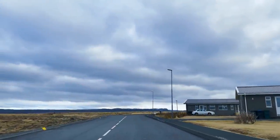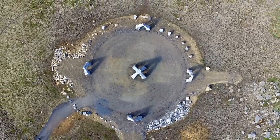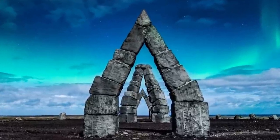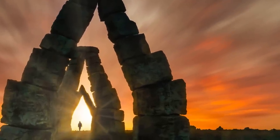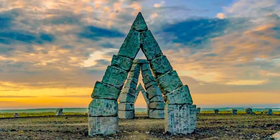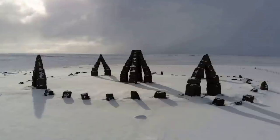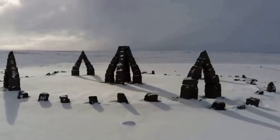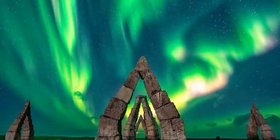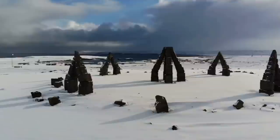The Arctic Henge in Raufarhöfn, Iceland, looks for all the world like it's been standing in position since the dawn of humanity — that's how it's supposed to look. In reality, it's something far more modern, but we're including it here because it's still a fantastic megalithic site. You can think of it as a modern-day monument to ancient pagan beliefs, and it's a superb place to come and see the natural phenomenon known as the Northern Lights. You might struggle for accommodation, though, because the Arctic Henge is next to one of the most remote northern villages in Europe. It was built in 1996 and was inspired by an Eddic poem called The Prophecy of the Seeress.